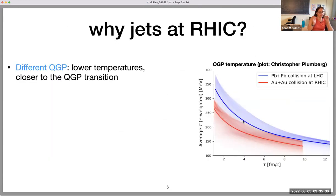So why jets at RHIC? There's a huge jet program at the LHC, and there are jets at STAR. Why focus on jets at RHIC with a new detector? First of all, there's a different QGP — lower temperatures, closer to the QGP transition. This is a nice plot from a hydro model that Christopher Kuhnberg made. You can see the trajectory as a function of time on the x-axis of the average temperature, both at RHIC and the LHC. They really are living in different trajectories. The temperature at RHIC is maxing out at something like maybe up to 300 MeV, living all this time in a much cooler system than the LHC.